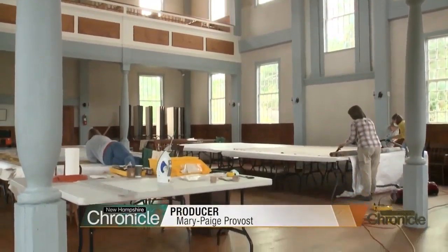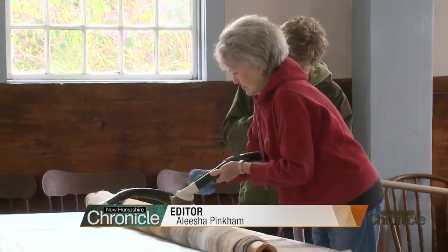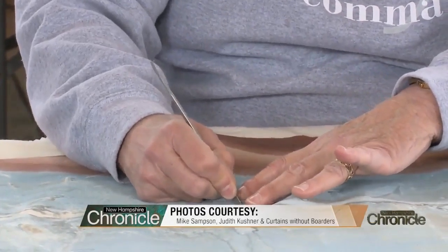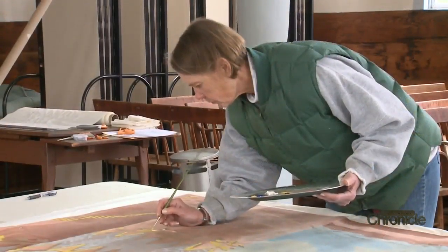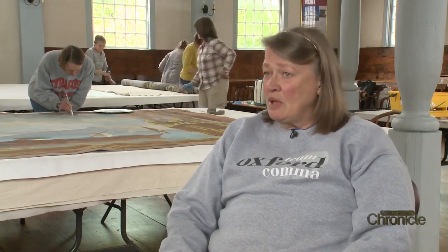The volunteers came to Canaan Meeting House wearing work clothes, carrying masks and vacuum cleaners, armed and ready to save some town treasures. The project underway is a rescue and revival mission — they're patching and cleaning the town's old stage curtains. Chris Hadsell and her team with Curtains Without Borders are here to show them how. It's as much community art as the statue in the town green, or the gazebo, or some other statement that distinguishes your town from the next town.